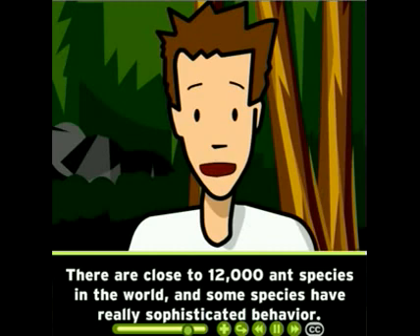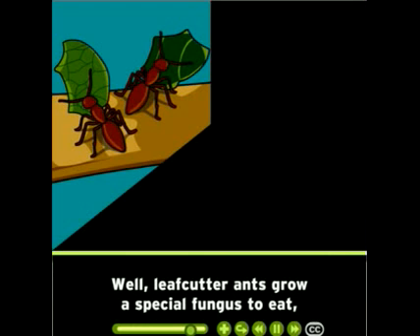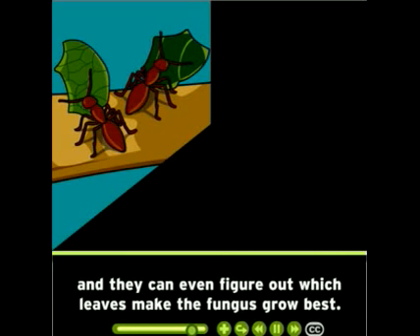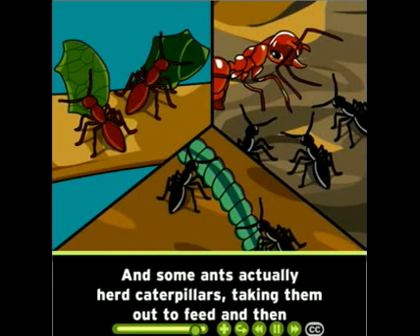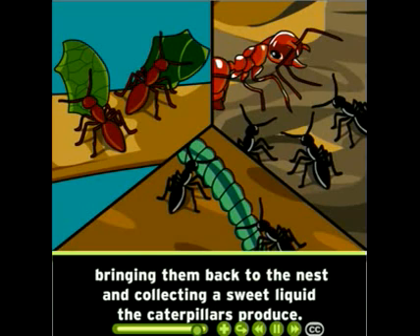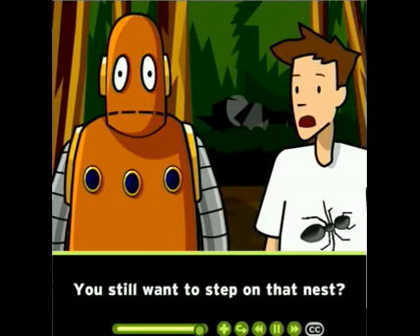There are close to 12,000 ant species in the world, and some species have really sophisticated behavior. Leafcutter ants grow a special fungus to eat and can even figure out which leaves make the fungus grow best. Amazon ants can't feed themselves — instead they enslave ants of other species. And some ants actually herd caterpillars, taking them out to feed and then bringing them back to the nest and collecting a sweet liquid the caterpillars produce. You still want to step on that nest?